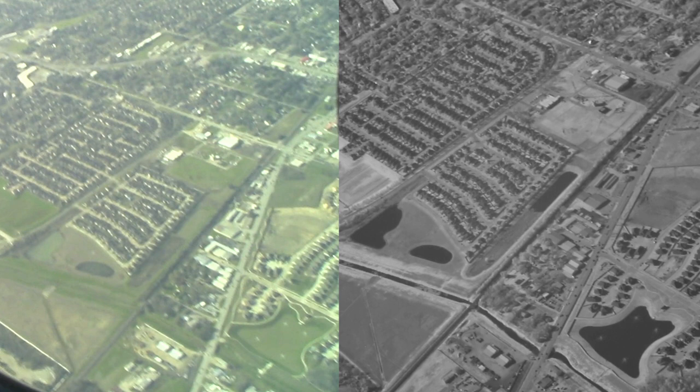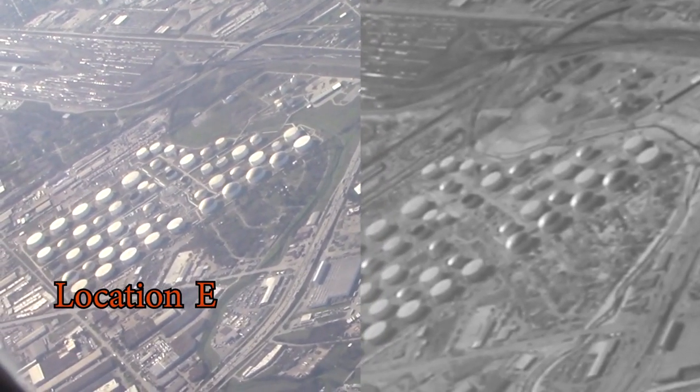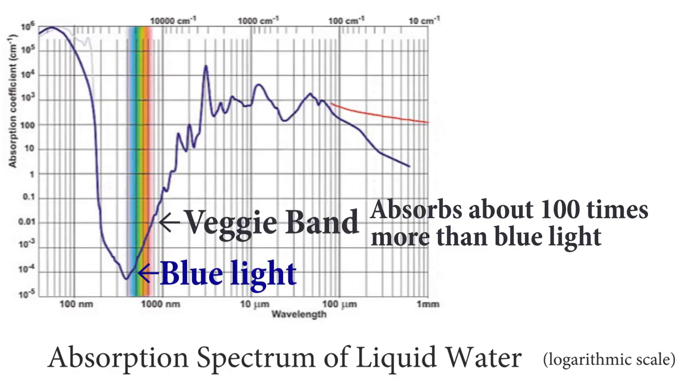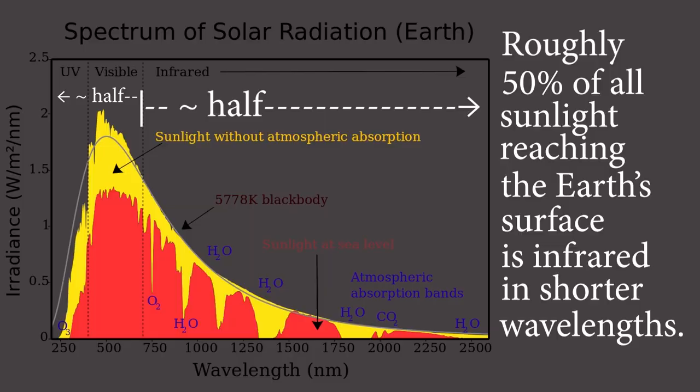This subject has great relevance when considering the energy balance of the earth, which humans have been altering in many ways. We can compare the reflection and absorption of sunlight at various wavelengths, remembering that half of all sunlight is invisible to our human eyes.